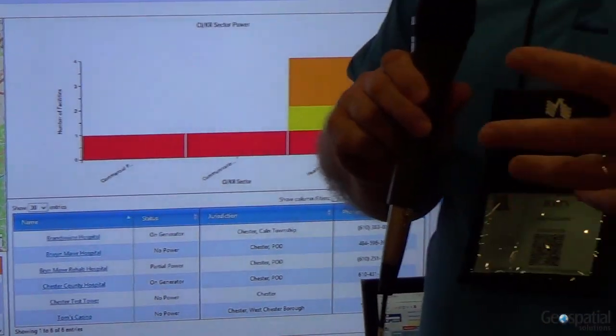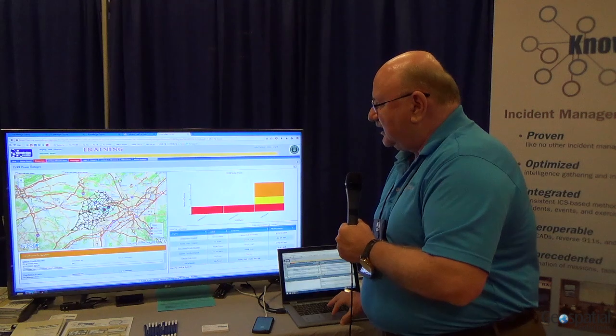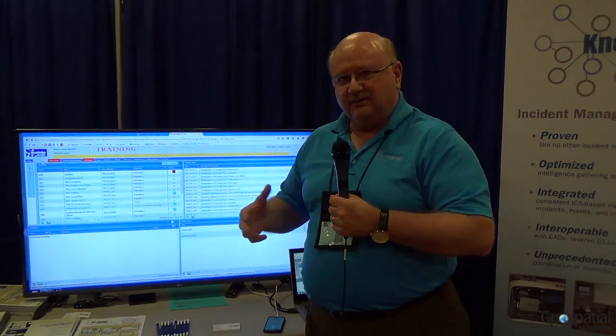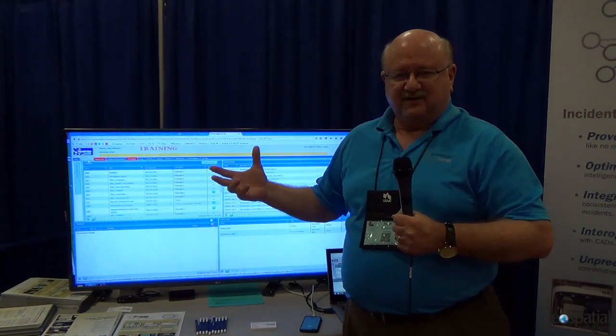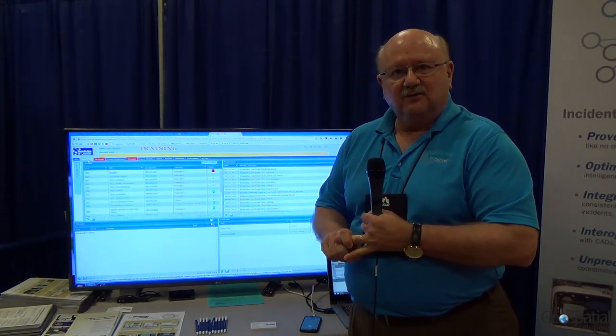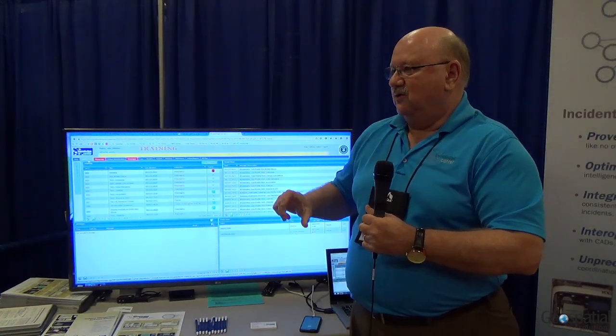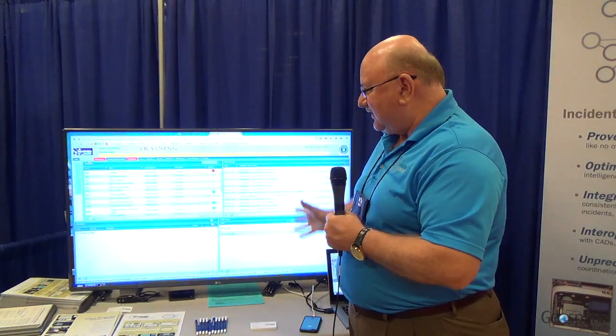We also have the ability to manage all of your resources — from resource requests through mission tasking and tracking. For example, a resource request might be: I need a generator. We find who has one in the system, send out a request, and track the response. For mission tracking, if you need to evacuate a hospital, that's the high-level mission, but to accomplish it you need transportation, medical ambulance services, medevac — perhaps five to ten tasks. We track all of that and tie it back to the incident.